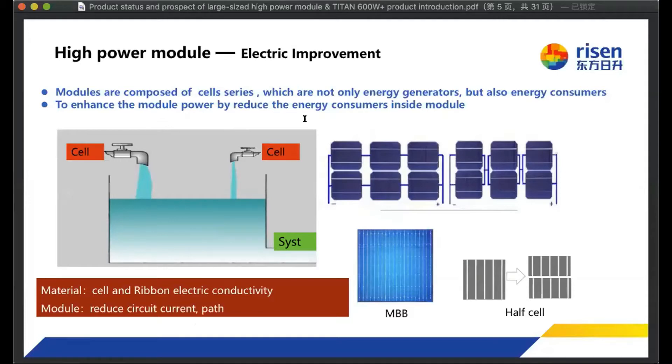Except for optical improvement, there is another important technology to reduce the electrical resistance inside the module. As everyone knows, the cell inside the module is a power generator, but the cell itself and materials like the ribbon are also energy consumers. To reduce the resistance of the cell, other ribbons, and with technologies like MBB and half-cut cells, we can increase module power by reducing the energy consumed inside the module. Half-cut technology cuts the cells, reducing current and increasing power.